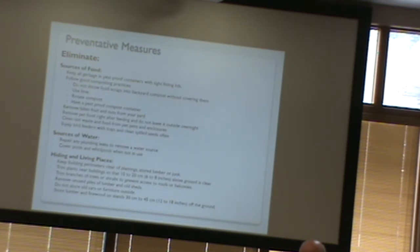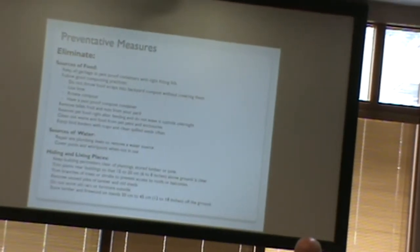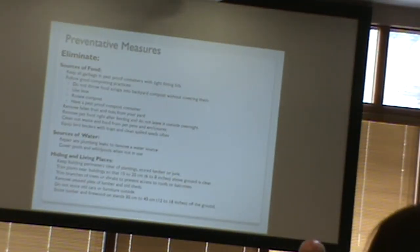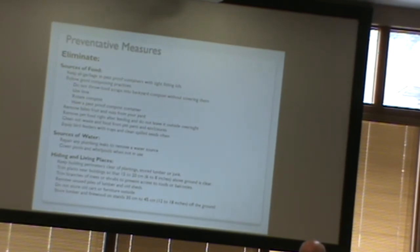Rodents are omnivores — they'll eat a little of everything they can find. They prefer seeds and that type of thing, but will eat anything they come across. For pet food, provide just enough food for your pet to eat at that time rather than leaving more out. Give enough that they can eat, then take it away, especially overnight.